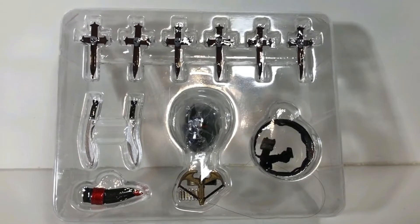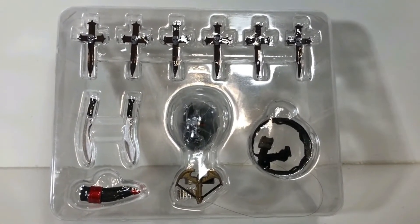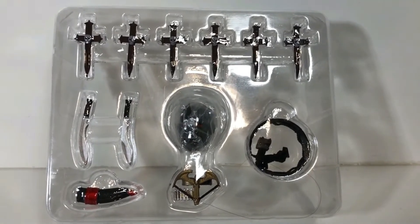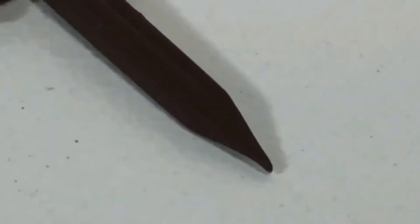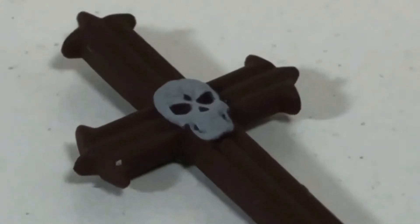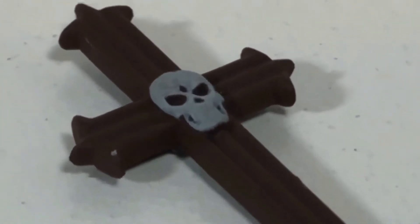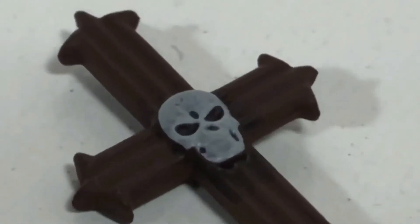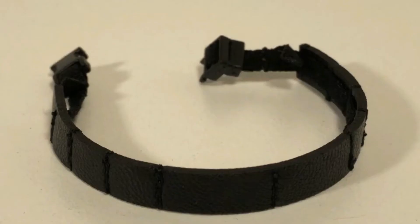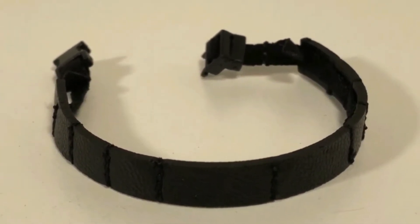You get one plastic tray with 12 accessories — and I see what you did there, Mezco. You get six of these Helsing Crucifix Stakes, even though it's not really a crucifix — it's got a skull there. These are awesome and yes, they are super pointy. It is worth noting that they look identical on the other side, which is awesome — they didn't need to do that, it could have just been flat. Next up is this crossbody harness for the crucifix stakes, even though they're just crosses.